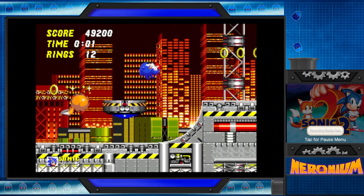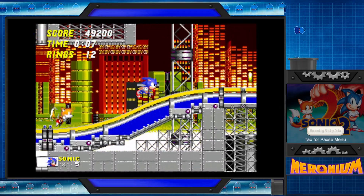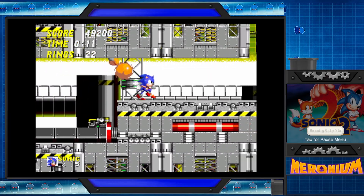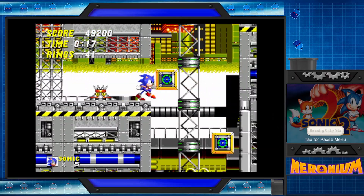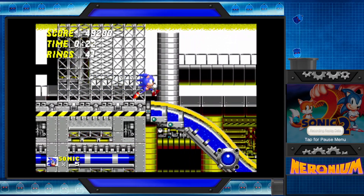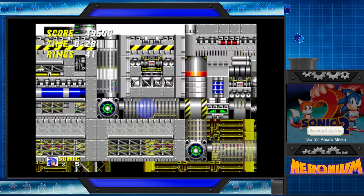See, the farthest I would go as a kid — because I didn't beat Sonic 2 as a kid, it was too hard for me. The farthest I ever got when I was really young was Oil Ocean.